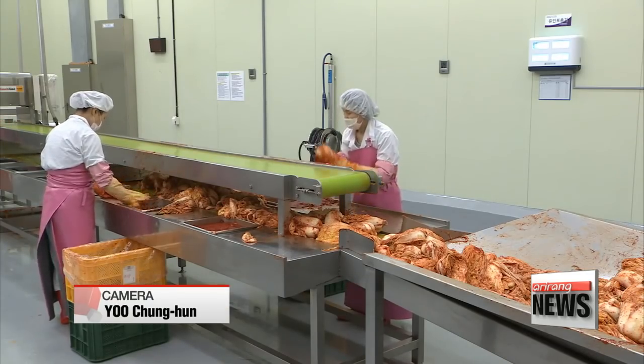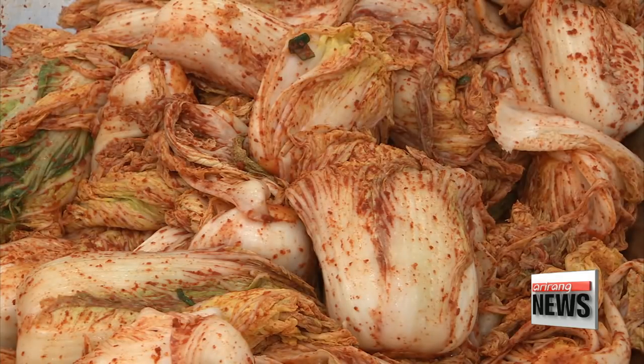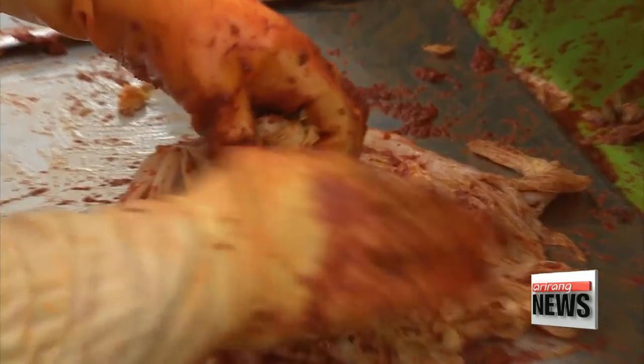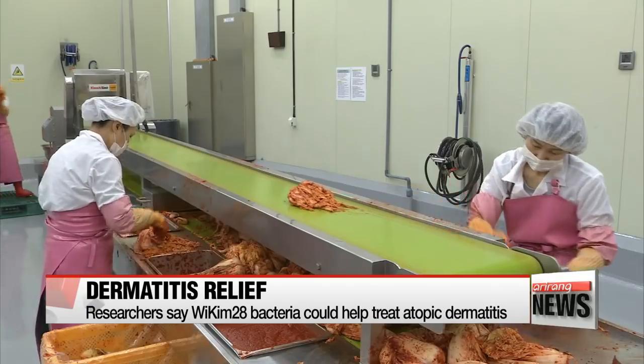Kimchi, a probiotic made with cabbage, red pepper, garlic and ginger, is known to boost the immune system and promote digestion. But this is the first time that researchers have found evidence for the mechanism through which kimchi could be used to help treat atopic dermatitis.